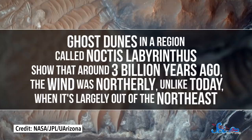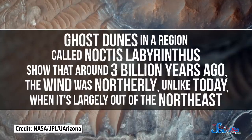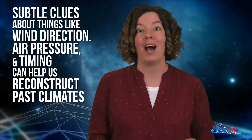For example, ghost dunes in a region called Noctis Labyrinthus show that around three billion years ago, the wind was northerly, unlike today, when it's largely out of the northeast. That might seem like a small detail, but these subtle clues about things like wind direction, air pressure, and timing can help us reconstruct past climates. And that, in turn, could help us understand things like whether or not Mars was ever hospitable to life, and how and when that changed.